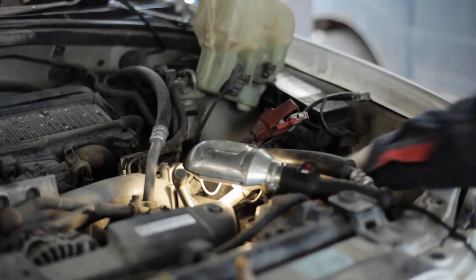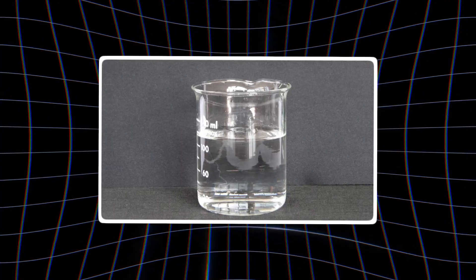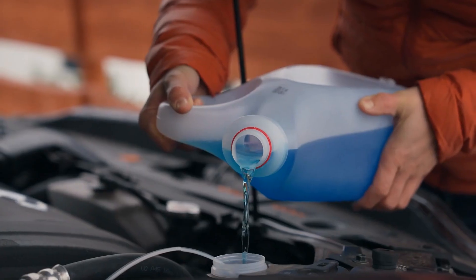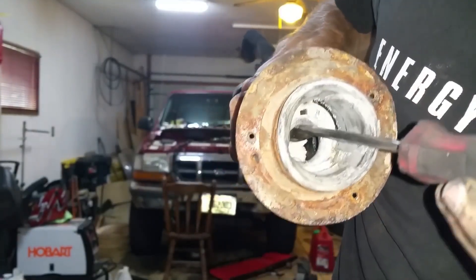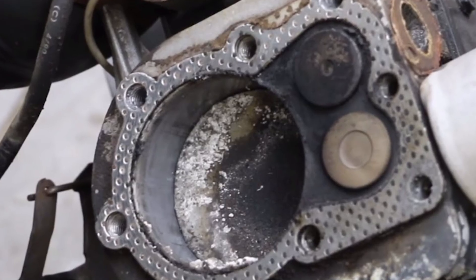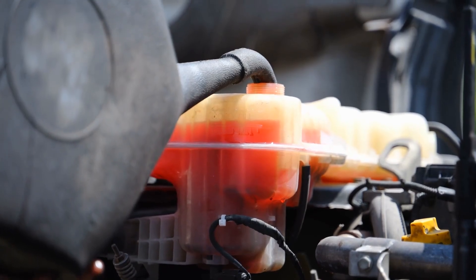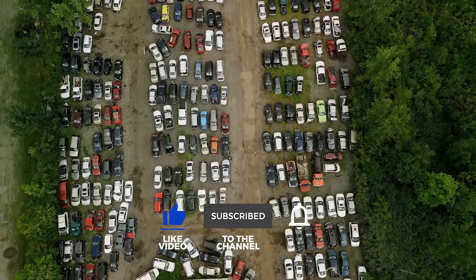Number 1: the ultimate engine killer. This is engine stop leak of a very specific kind — one that contains sodium silicate, also known as liquid glass. It's marketed as a permanent fix for major problems like a cracked engine block. When you pour this liquid glass formula into your cooling system and run the engine, the heat causes the sodium silicate to harden into a glass-like substance. It doesn't just harden in the crack — it hardens everywhere, turning your entire cooling system into a solid block of cement. It is the number one most deadly thing you can ever use on your engine.